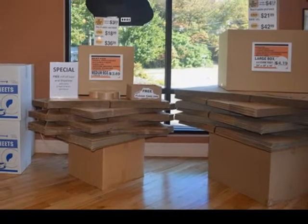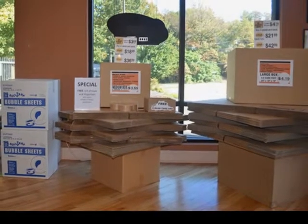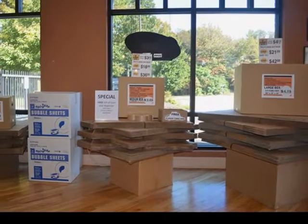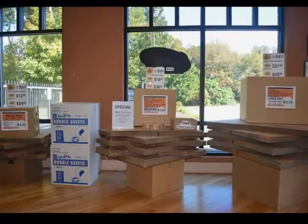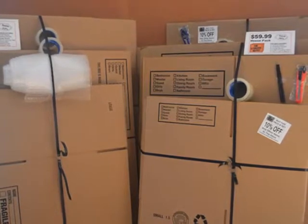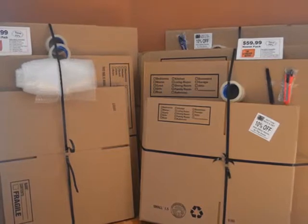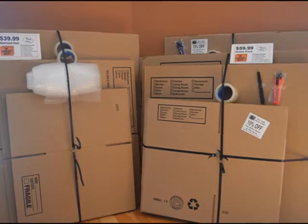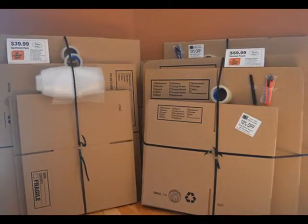We offer the largest selection of boxes, packing materials, and moving supplies to protect even your most treasured belongings. Stop by and see how the Storage Depot can meet your needs with our one-stop shopping for all of your packing and moving supply needs. Discount prices are offered on all of our packing and moving supplies available through our volume purchase program. Take advantage of our free tape with dispenser for any of our six-pack of boxes, or go with the convenience of our apartment pack or house pack for an assortment of sizes and our best discount.